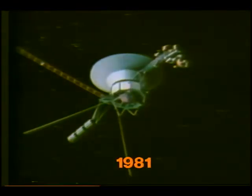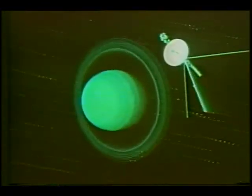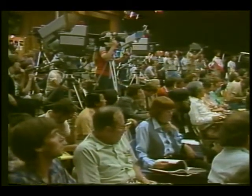Voyager 2's cameras have been turned off and will remain off most of the time for the next four years. Even so, engineers at NASA's Jet Propulsion Laboratory will be watching and guiding it toward its next rendezvous with the planet Uranus in 1986 and Neptune in 1989. Voyager project scientist Dr. Ed Stone made these observations about the importance of this type of research.